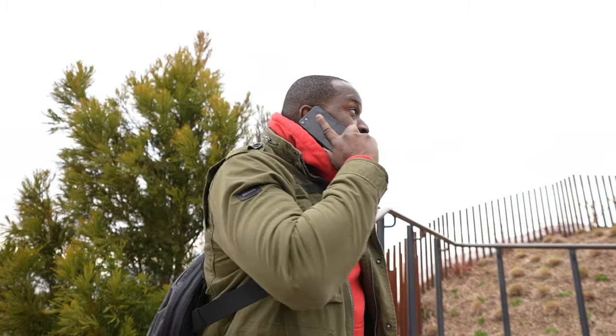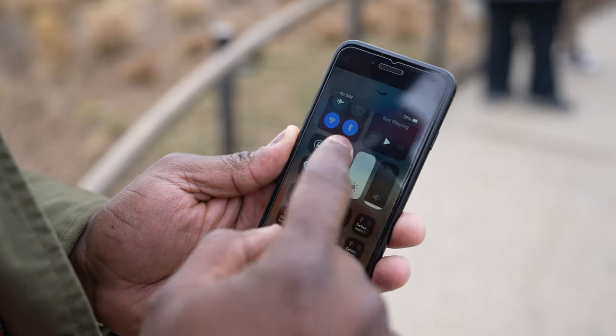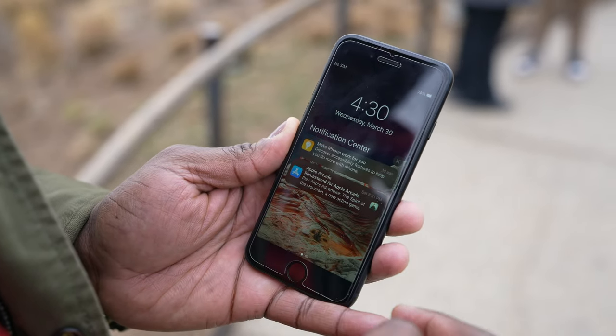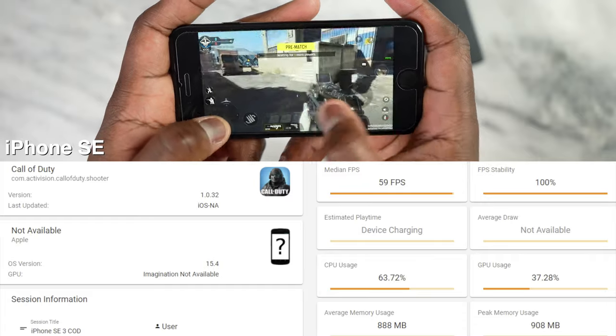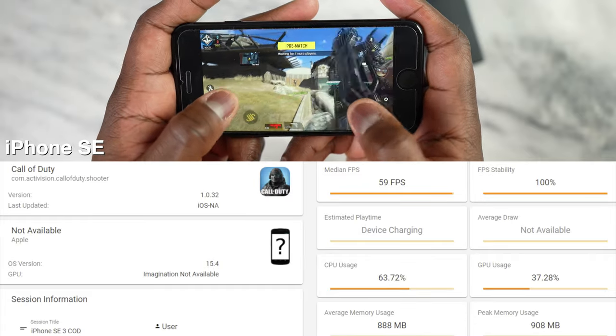What about the gaming experience? I'm pleased to see that the iPhone SE packs in the A15 processor, which does a fantastic job with gaming. I got to check out both devices gaming on them. With the iPhone SE playing Call of Duty Mobile, I got 60 frames per second — it was standard and solid, as I'd expect from the A15 processor.